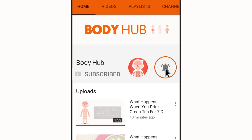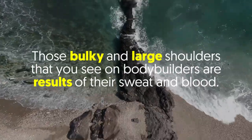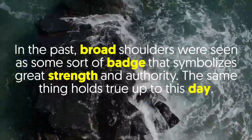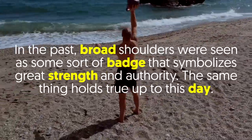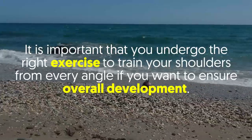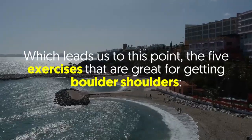Five exercises that will get you boulder shoulders. Those bulky and large shoulders you see on bodybuilders are results of their sweat and blood. In the past, broad shoulders were seen as a badge that symbolizes great strength and authority. The same holds true today — many gym-goers have huge biceps and chests but slouching shoulders. It's important to train your shoulders from every angle to ensure overall development.